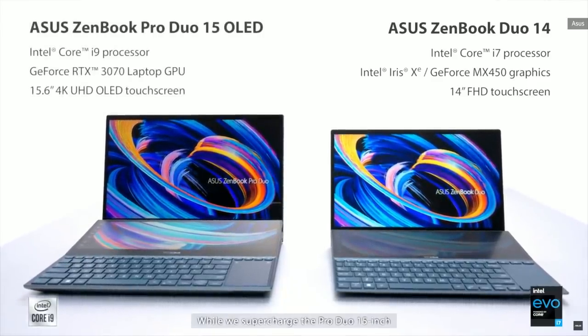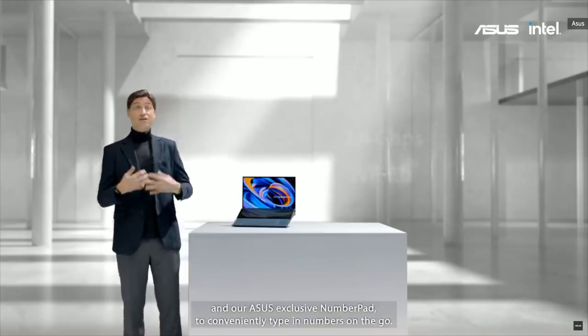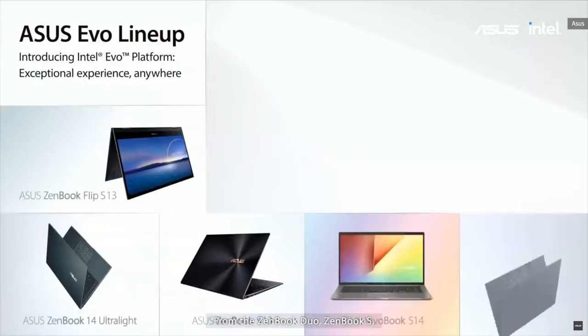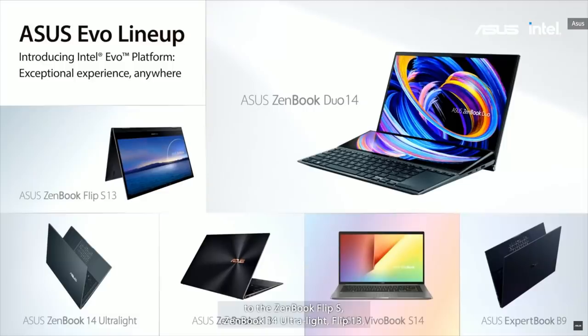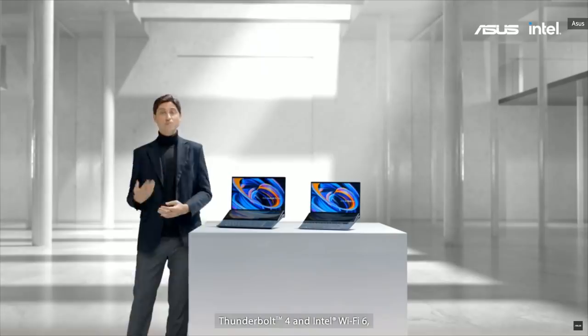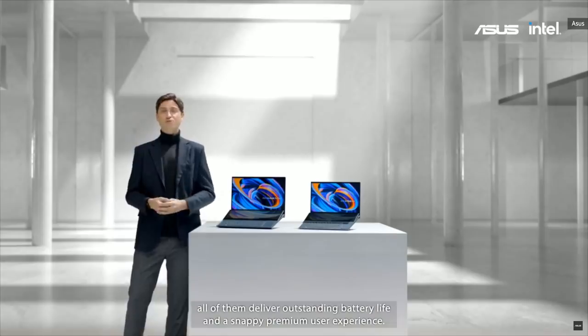We supercharge the Pro Duo 15-inch for even more performance, along with its beautiful 4K OLED display for advanced content creators. It also comes with high-speed Wi-Fi 6 for ultra-fast internet and our ASUS-exclusive number pad to conveniently type in numbers on the go. From the ZenBook Duo, ZenBook S, to the ZenBook Flip S, ZenBook 14-inch Ultralight, Flip 13, ExpertBook B9 and Vivobook S14 — we have a complete lineup of EVO-certified laptops, delivering outstanding battery life and a snappy premium user experience, thanks to the latest Intel 11th Gen CPU, Iris Xe graphics, Thunderbolt 4 and Wi-Fi 6.